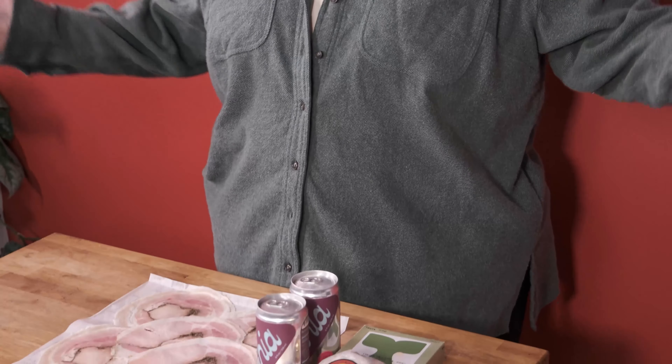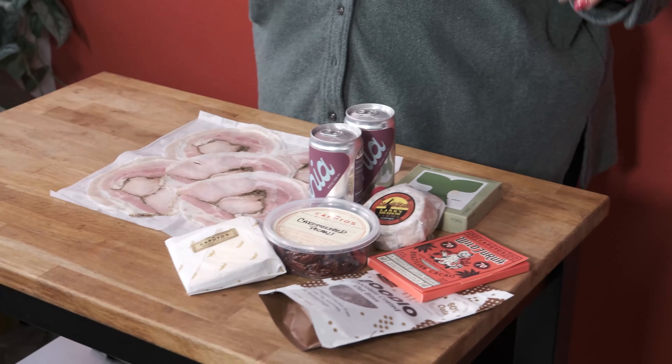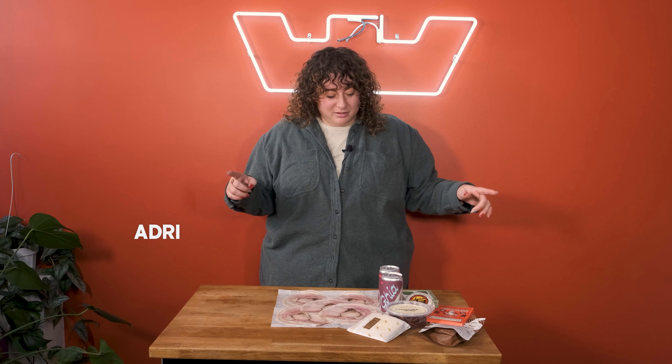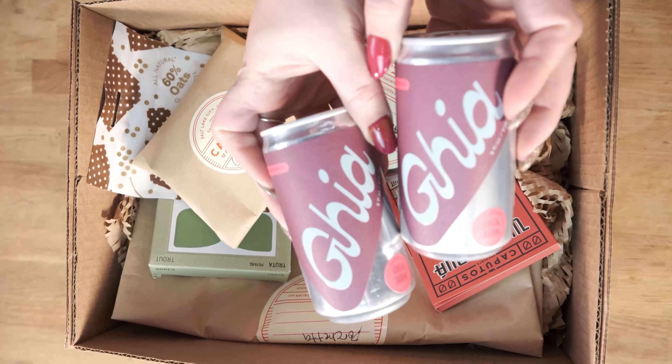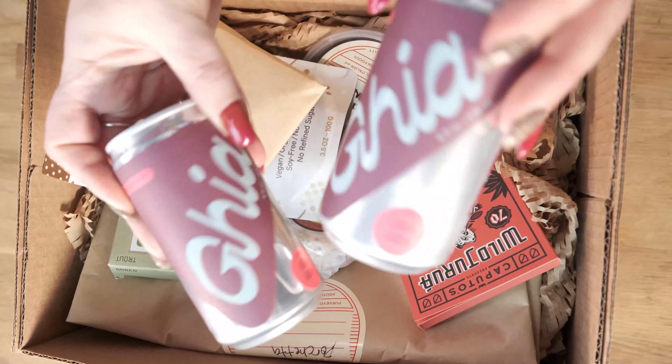Hello world, happy unboxing! We are here with yet another post-resolution continued upgrade to make 2023 delicious. If you made food-based resolutions or promised yourself that you would be healthier, we're going to help you.